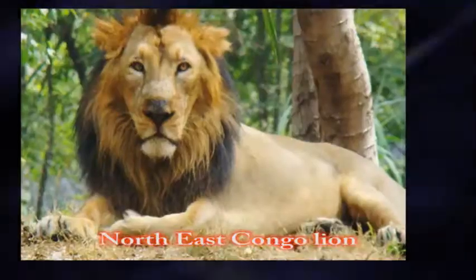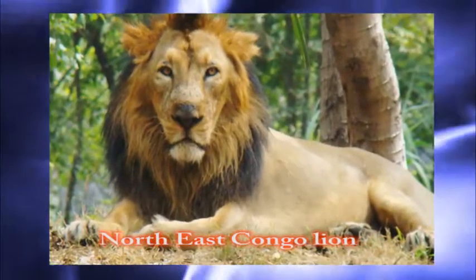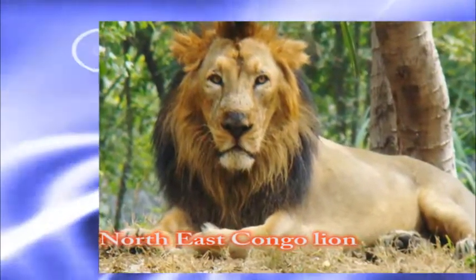Number one: the Northeast Congo lion. This lion is not very much different from the others. They can have a life of 10 to 14 years in the wild.